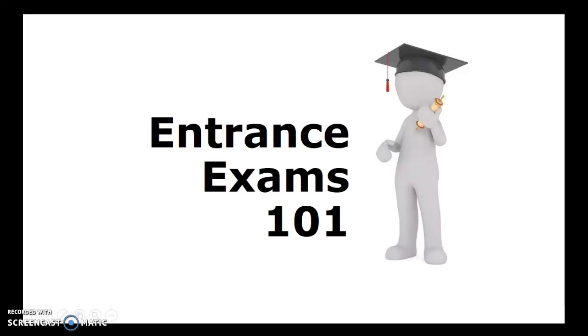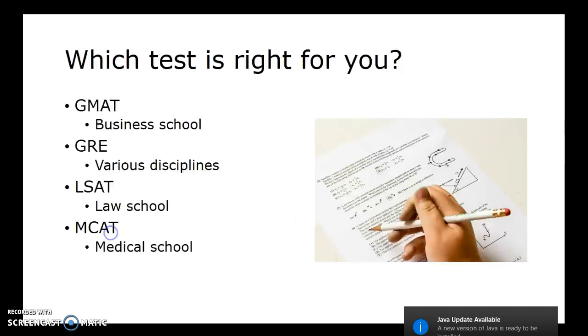Hey, this is Amy, and in this video I'm going to talk about the entrance exams that you would need for admission to graduate school. First of all, you need to know what test is right for you, and it would depend on the type of school that you are applying to.